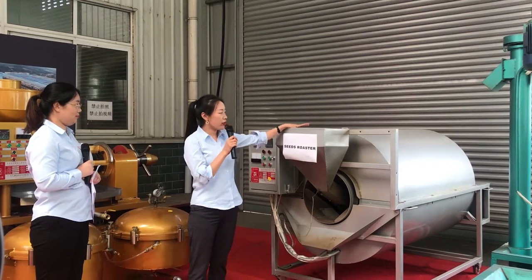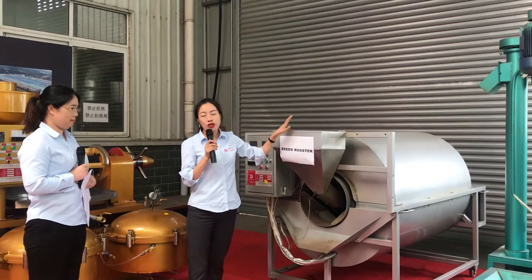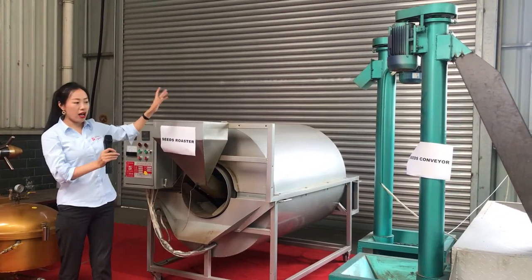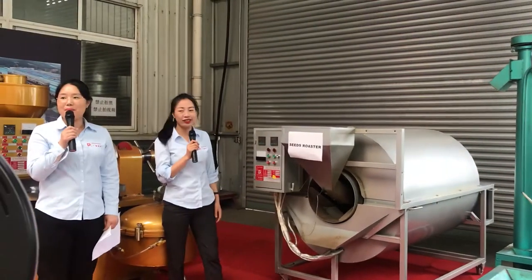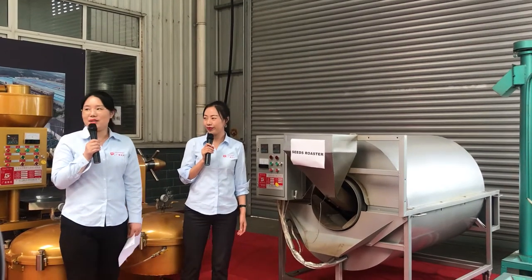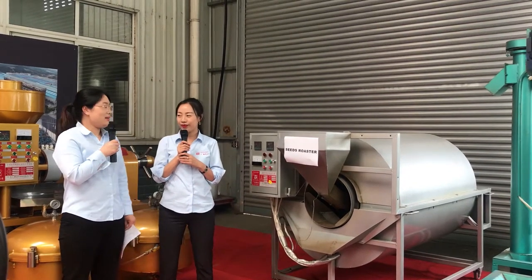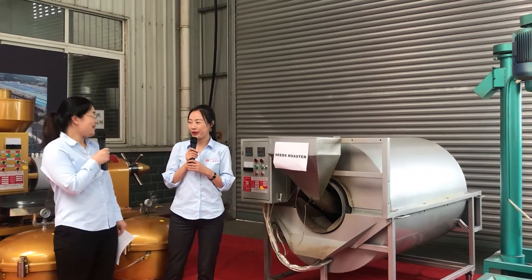The seeds go into the machine through the feeding hopper. This is the cylinder — the cylinder keeps rotating while working, and the seeds inside are roasted very well. There are several heating tubes installed in the cylinder. We also have other types of seed roasters: wood-fired roasters and gas roasters. The wood-fired roasters use wood as fuel, and the gas roasters use natural gas as fuel.